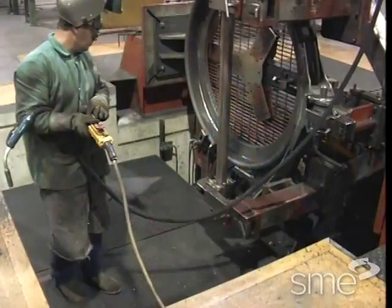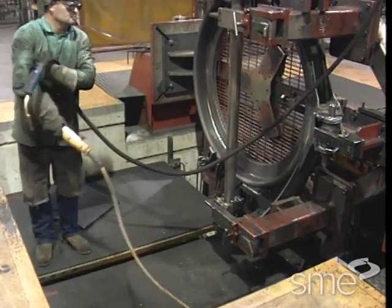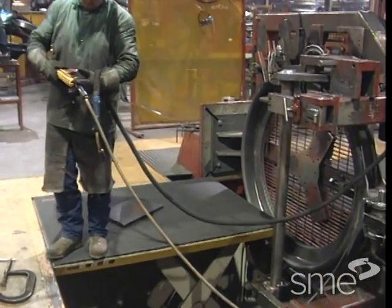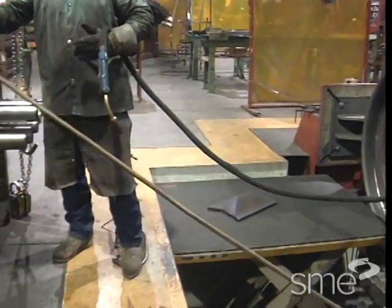A successful ergonomic safety program fits the human operator and results in improved performance, higher productivity, and lower injuries in the workplace.